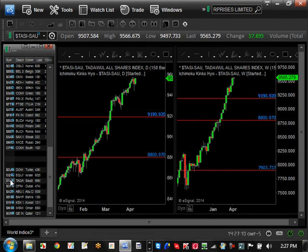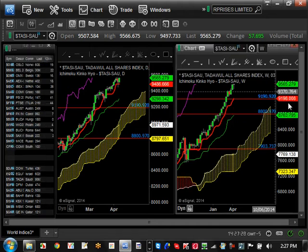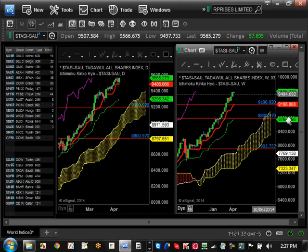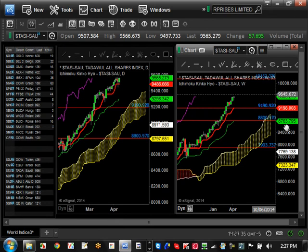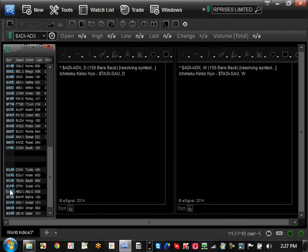Saudi Arabia was at an all-time high in the video one month ago and is continuing that process. Support is $9,190; there's no resistance since it's at an all-time high, but you can look at whole numbers like $9,600. There's a high probability this thing could reach $10,000 by the end of this year, though it definitely needs a pullback at some point.